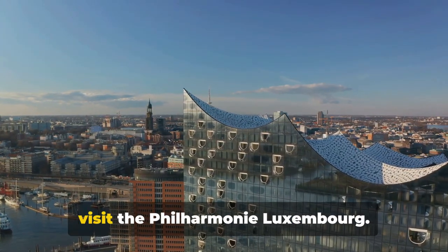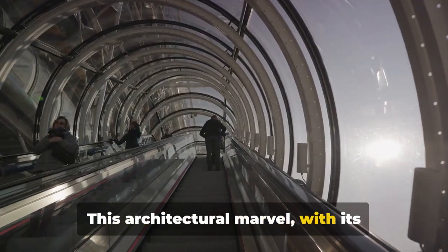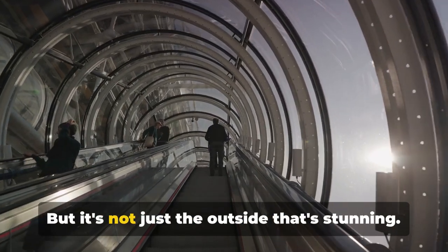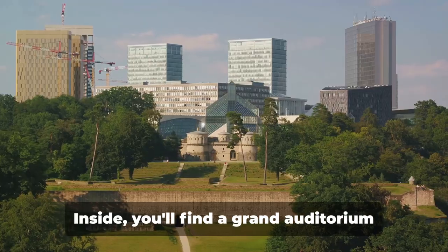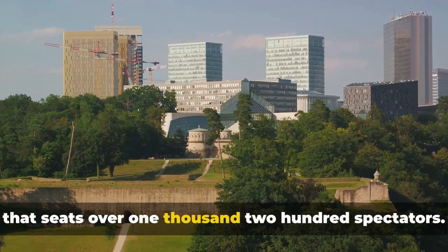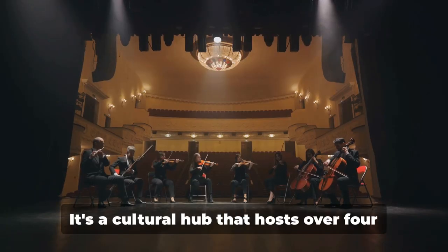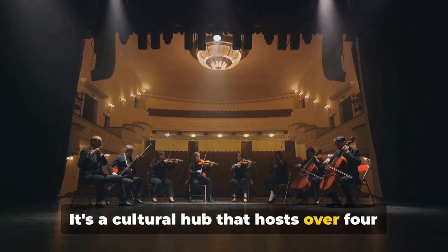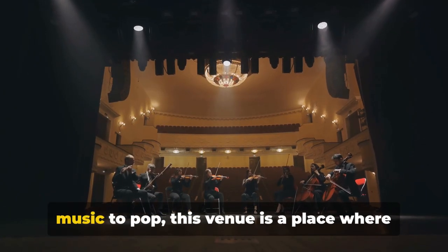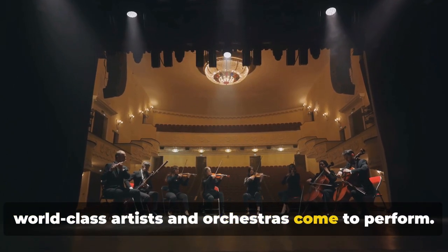And finally, at number 1, make sure to visit the Philharmonie Luxembourg. This architectural marvel, with its impressive facade of white steel columns, is a feast for the eyes. But it's not just the outside that's stunning — inside, you'll find a grand auditorium that seats over 1,200 spectators. The Philharmonie Luxembourg is a cultural hub that hosts over 400 performances each year, from classical music to jazz, from world music to pop, where world-class artists and orchestras come to perform.